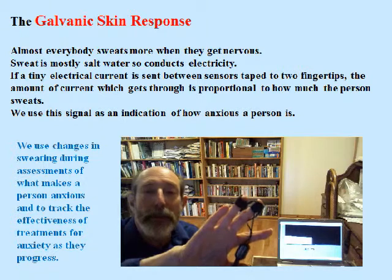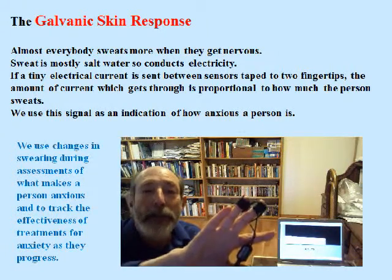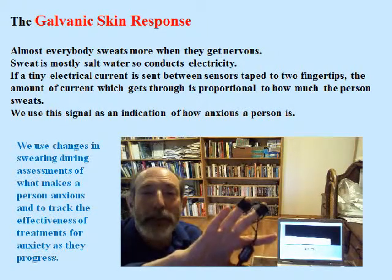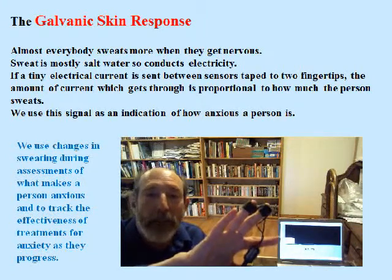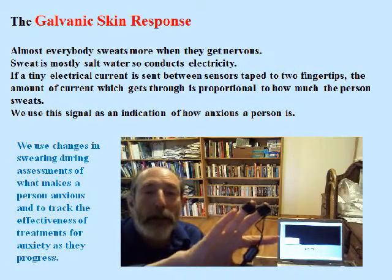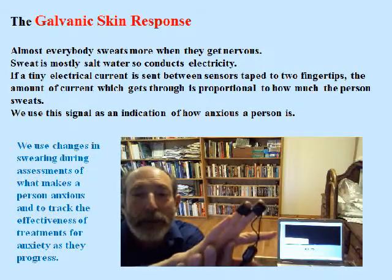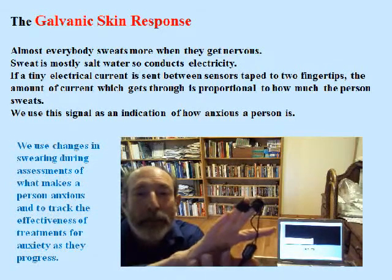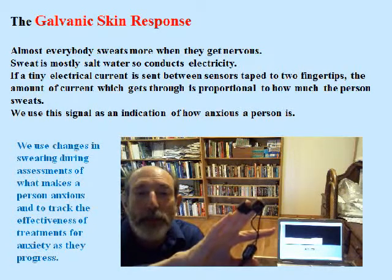I'm wearing sensors on my fingertips which pick up how much I'm sweating. Sweat is mostly salt water. The biofeedback device is sending a tiny electrical signal from one sensor to another across my skin. As I sweat more, more signal can get across. As I get nervous, I sweat more. I'm already pretty nervous, so this isn't going to go up much — but sometimes I can set off a little reaction, and there we go. That's the equivalent of sweating more. It's a reflex.